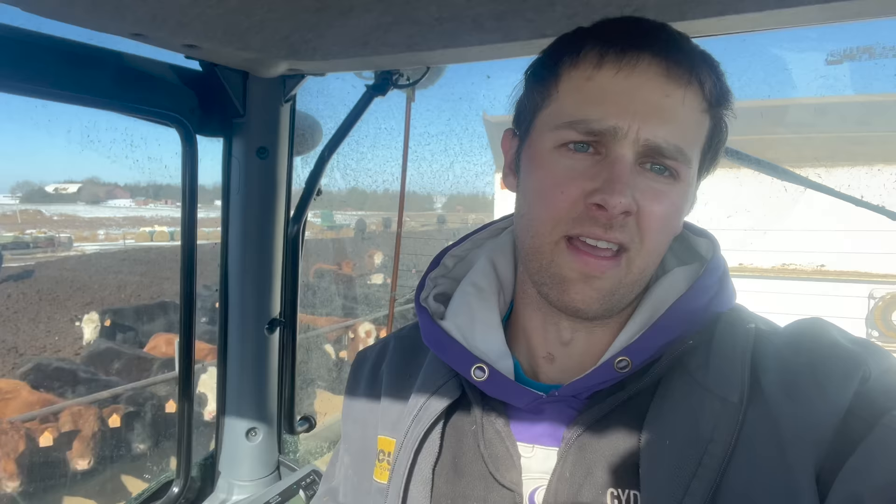Just finished sorting two pens of steers — these are the lighter end right here, they haven't been fed yet. I've got to finish feeding; my dad's putting away the last pen as I hopped in here to update the bunk sheets. We didn't find a heifer in the pen so I had to add to this heifer pen over here. It's a very muddy morning.